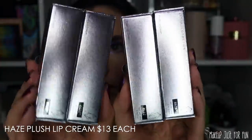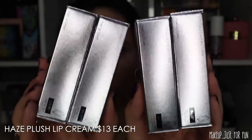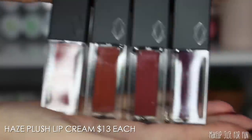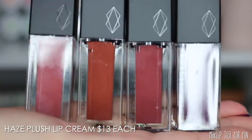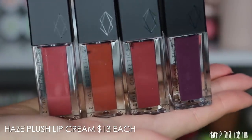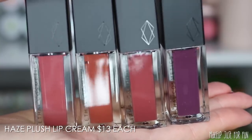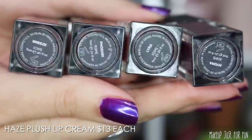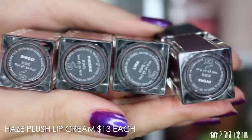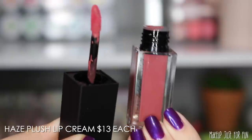Next up, the lip products. We have four Haze Plush lip creams in this Wildflower collection. All of the lip products come in boxes that look the same on the outside but are labeled with a sticker. Inside they're in clear tubes, making them easier to differentiate, and they also have the shade names on stickers on the bottom of the tubes.